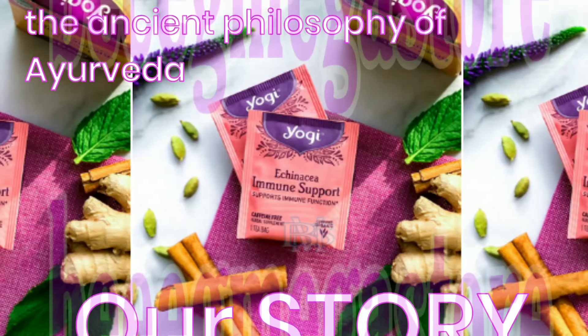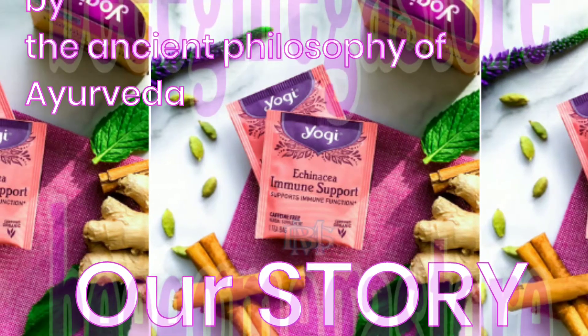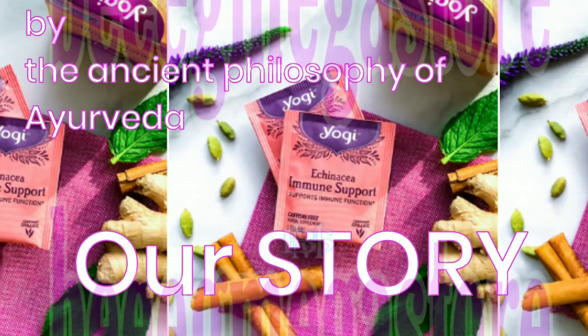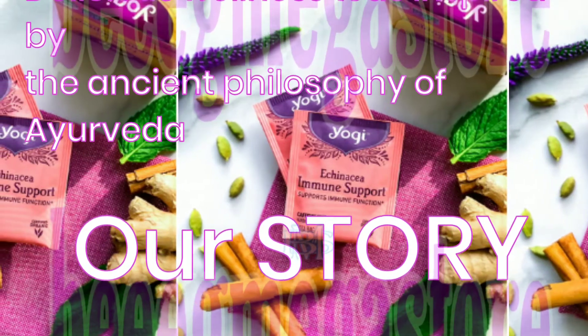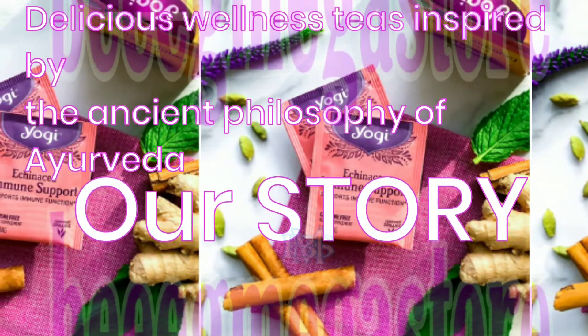Yogi Tea. Yogi Tea's story begins over 30 years ago, with an herbal tea blend of ginger, cinnamon, clove, black pepper, and cardamom. Treasured for its wellness-supporting properties, this aromatic and warming tea was inspired by the ancient holistic philosophy of Ayurveda.